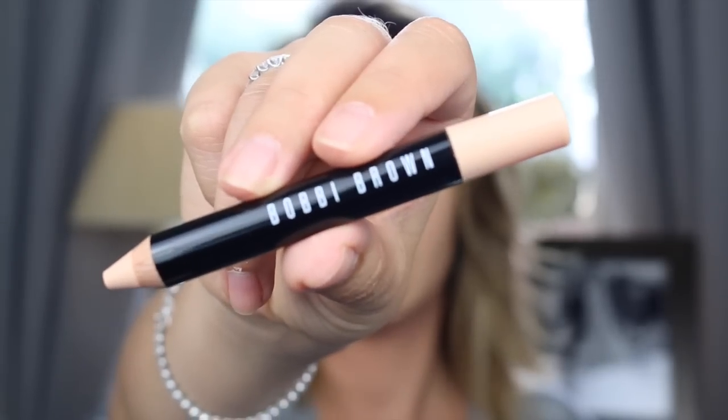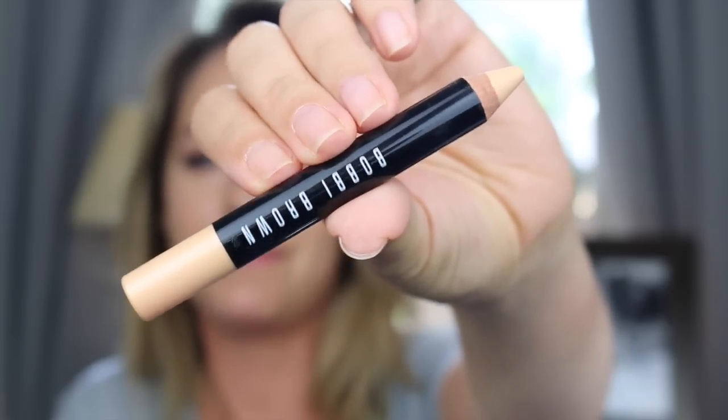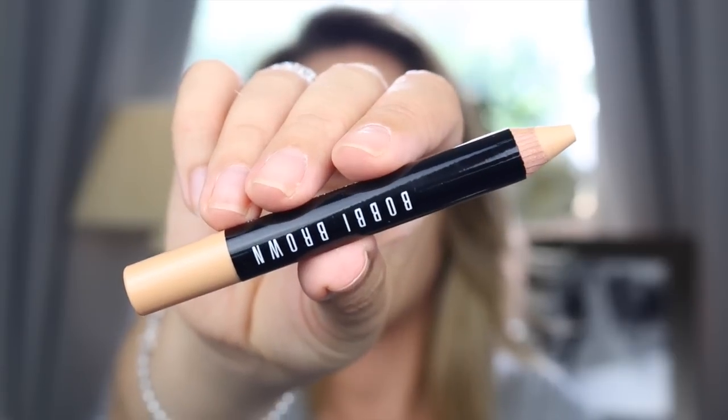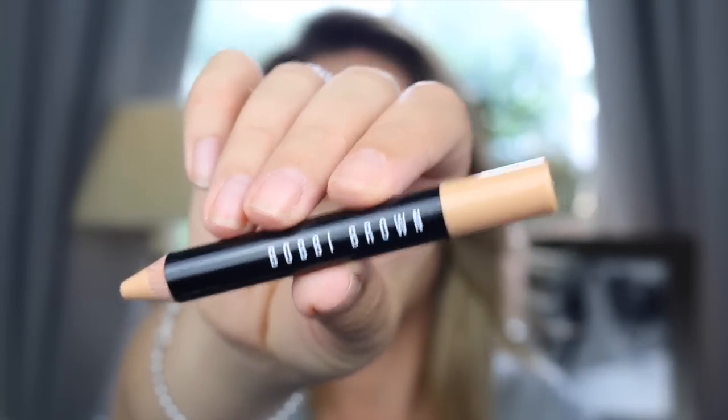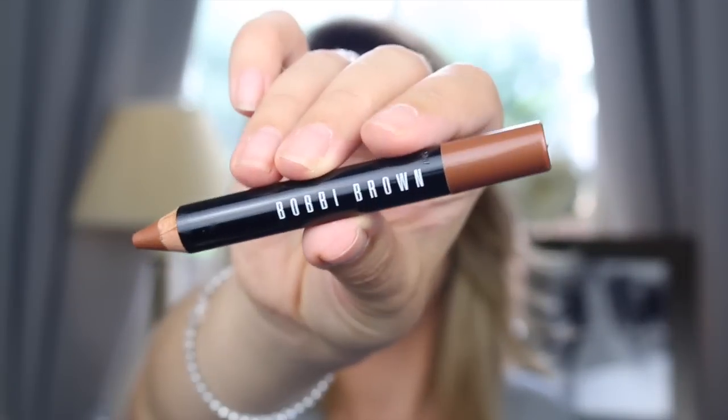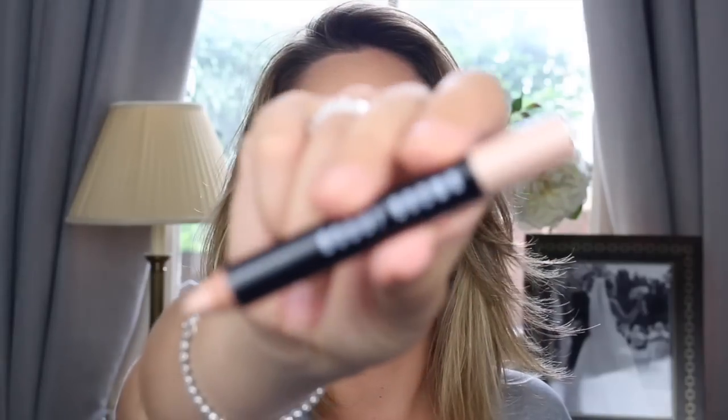Let's start looking at the pencils. We have: Porcelain, Extra Light, Light, Light to Medium, Medium, Medium to Dark, Dark, Deep, Rich, and possibly my favorite — the Illuminate.